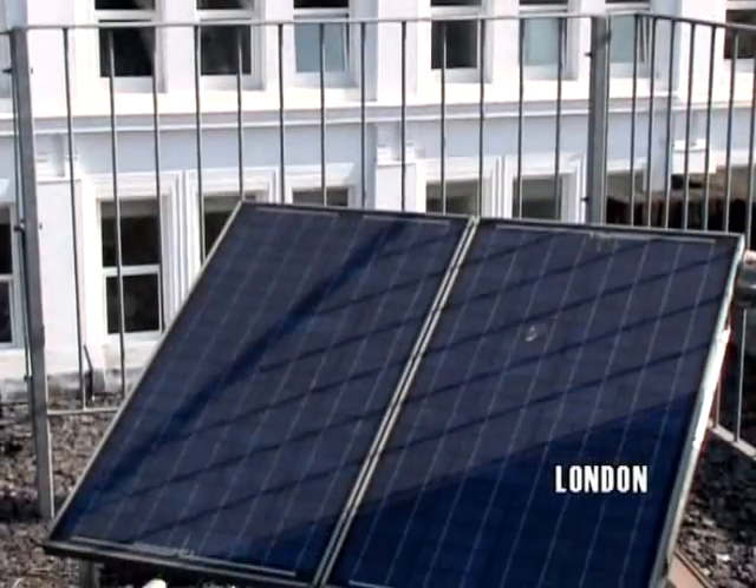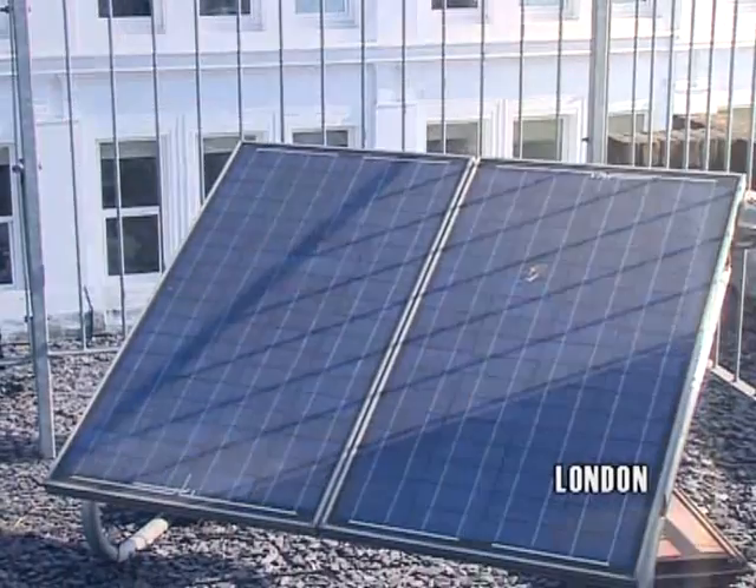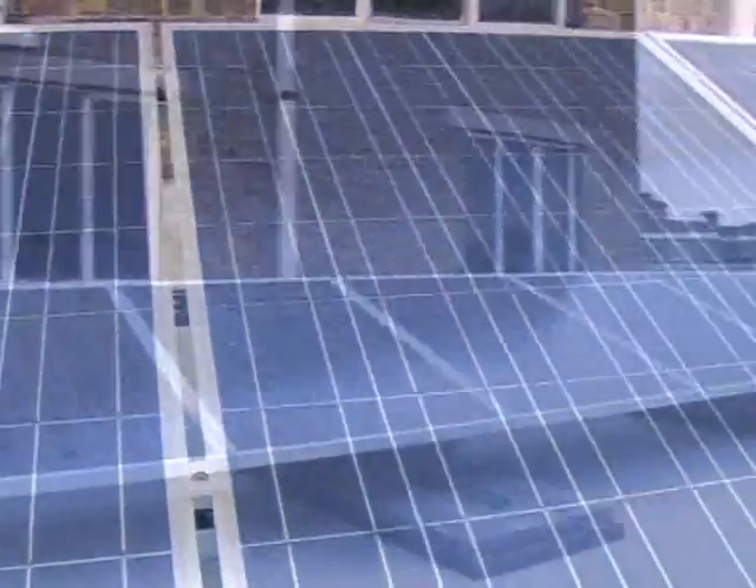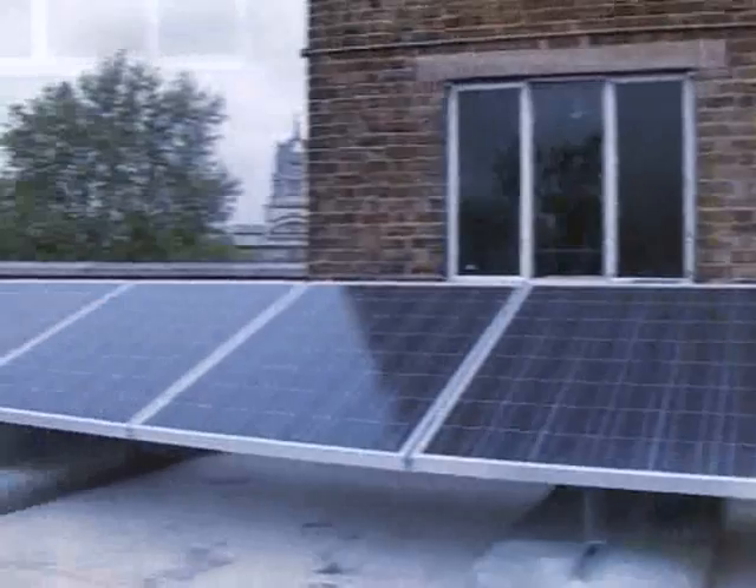While the means to harness the sun's energy using solar panels has existed for decades, the UK has been slow to embrace this technology. The combination of political will and cash subsidies is finally driving its take-up.